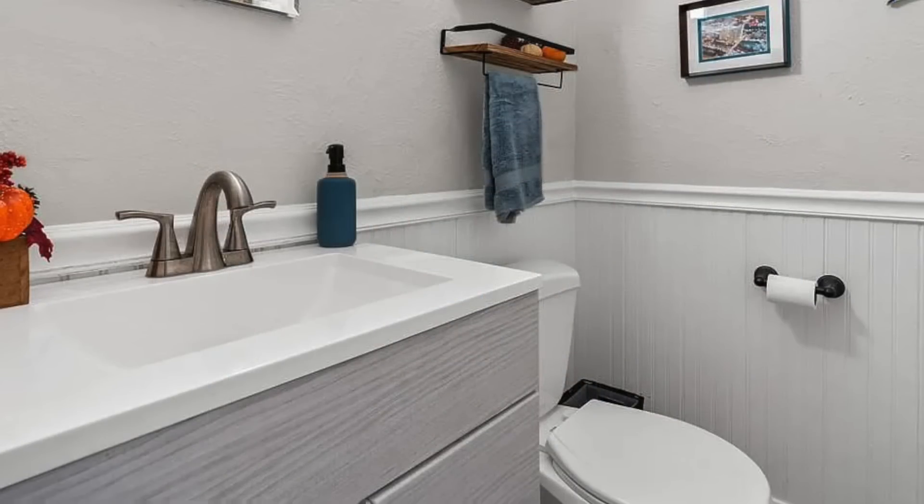There's a cute little new bathroom right off the kitchen. It's really wonderful considering there's also a pool in the backyard, so this is going to prove to be very handy.